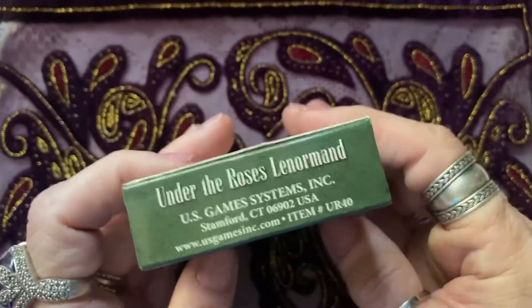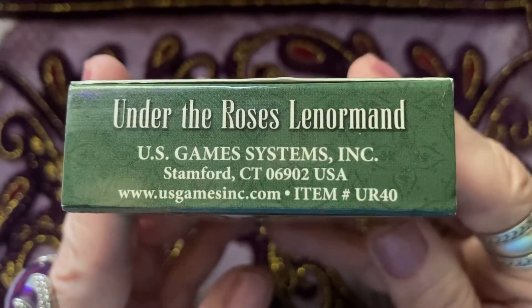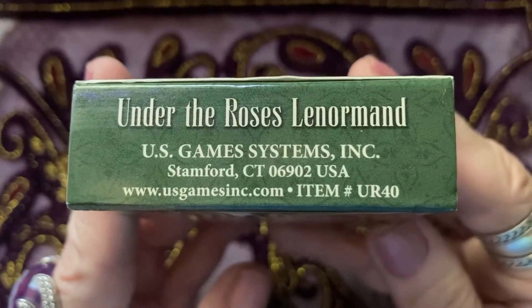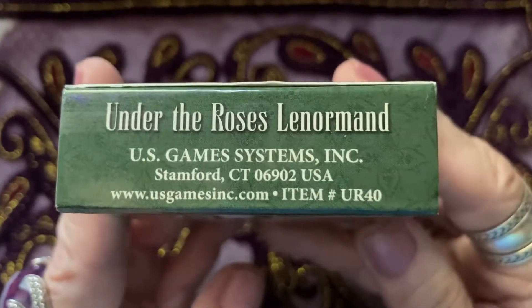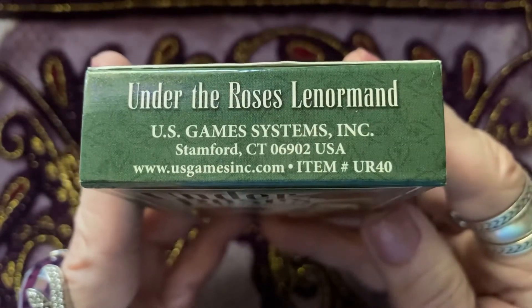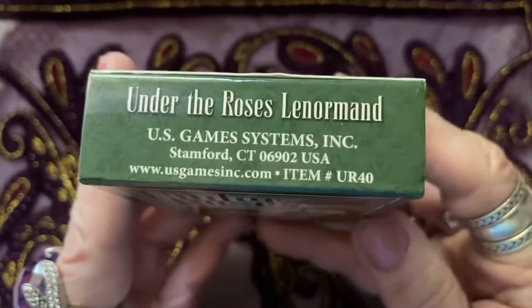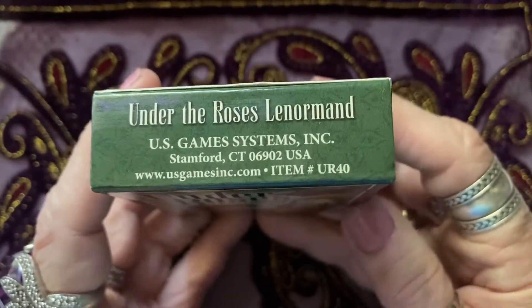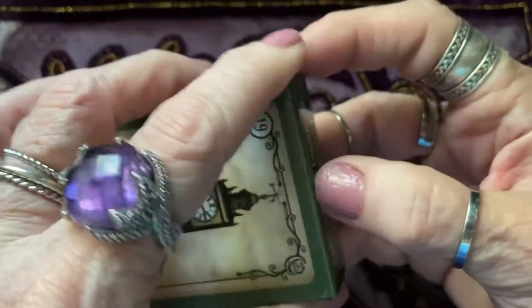I will put in the description where I got these so you can go directly there. I am not an affiliate and I don't make any money if you use the link I provide — it's just a general everyday link so you can find the stuff. Let's open this and see what we've got.